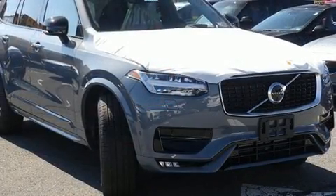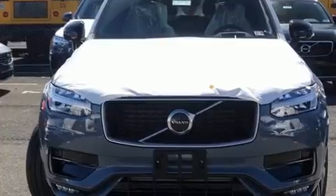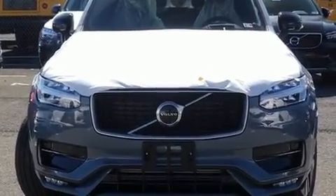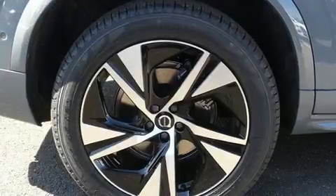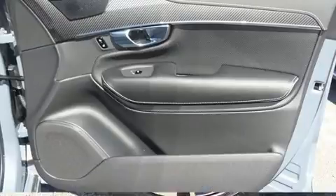A wealth of standard features means that you no longer have to sacrifice, such as cruise control, a power seat, automatic dimming door mirrors, automatic temperature control, heated door mirrors, and leather upholstery.